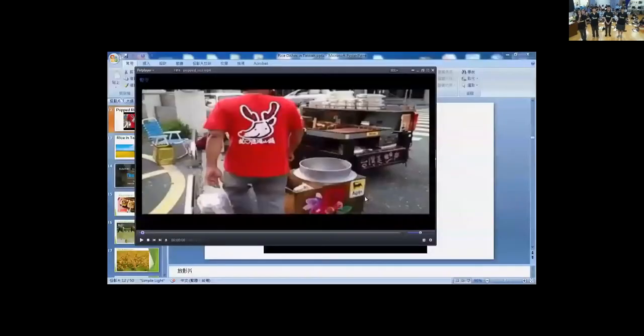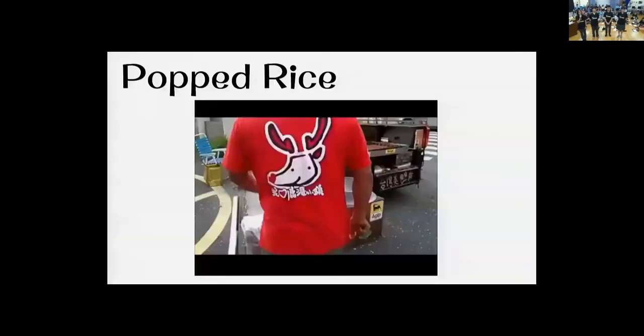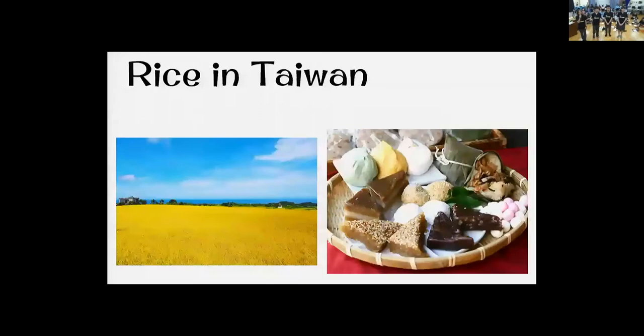As you can see from the rice-based foods we introduced, rice plays a very important part in our daily life. Without rice, we would lose a large portion of our traditional culture. If you want to try various kinds of rice dishes, Taiwan is the best place for you. Thank you for your attention.